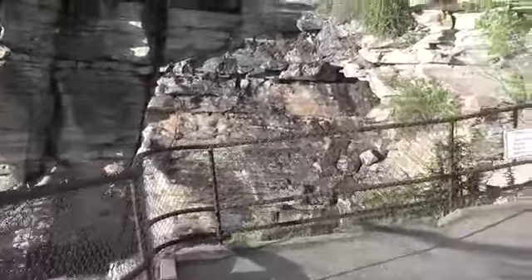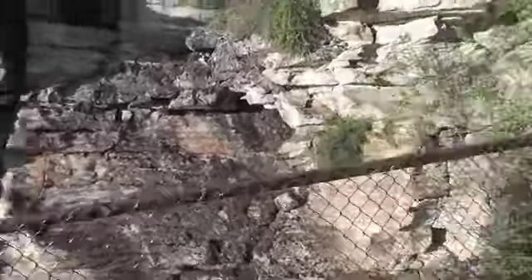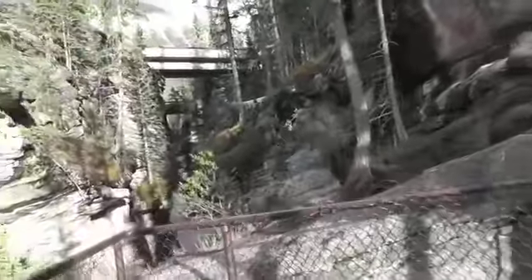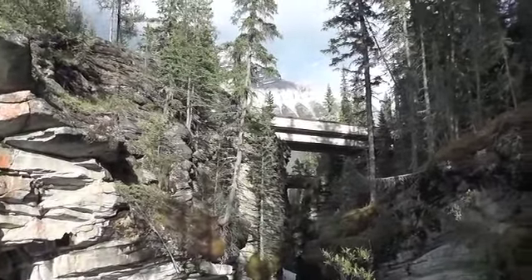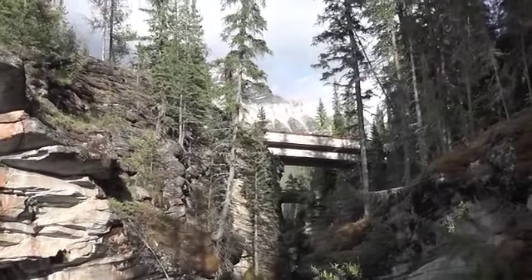And here we have it. You can see the small bridge up there underneath the large bridge. So we passed there and walked down into the canyon.